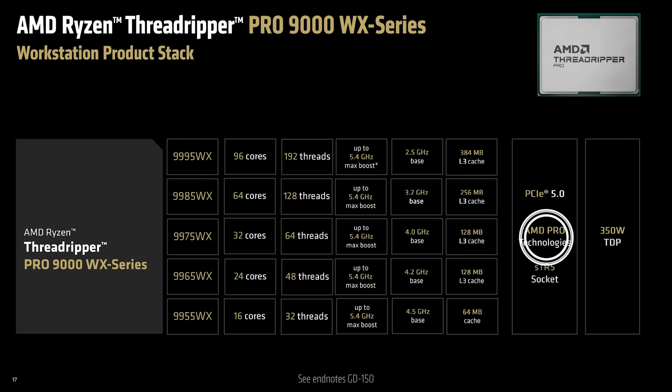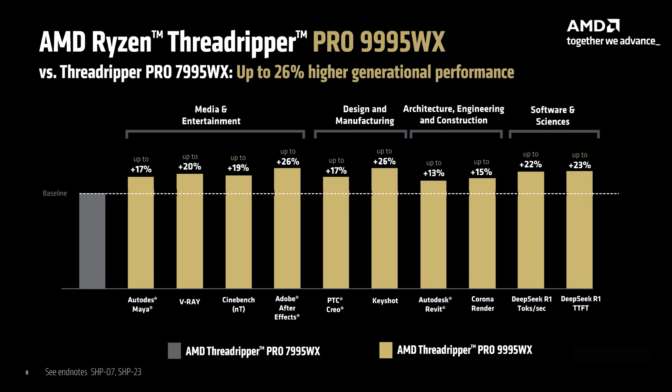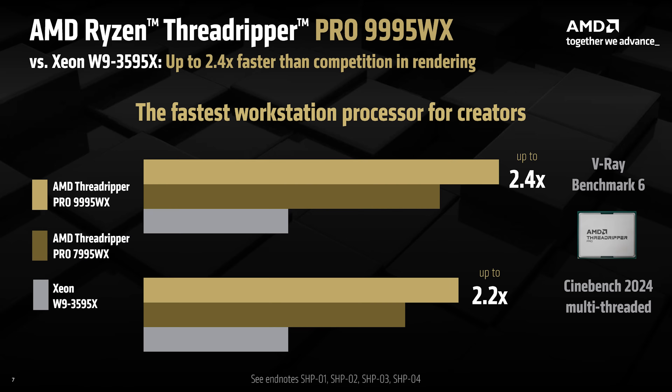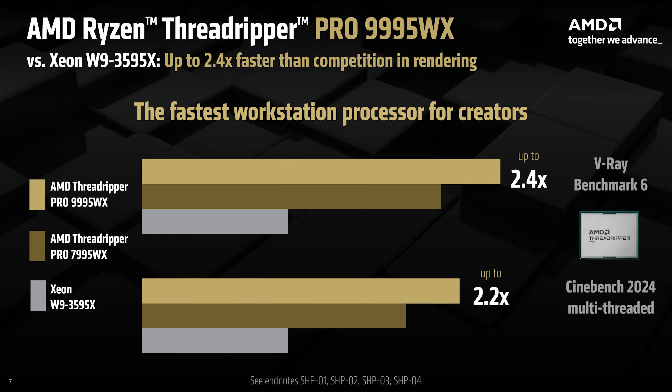All Pro 9000 models also include AMD Pro technologies for enterprise-level security and manageability, and compatibility with WRX90 motherboards. AMD claims the new Pro 9000 series is up to 26% faster than the previous generation Threadripper Pro in demanding workstation workloads, and up to two and a half times faster than Intel Xeon W in rendering tasks.